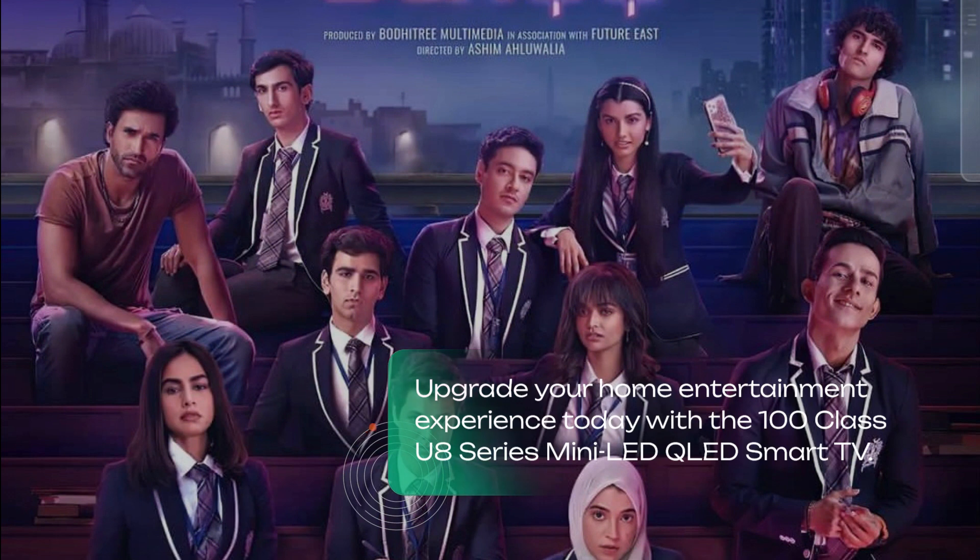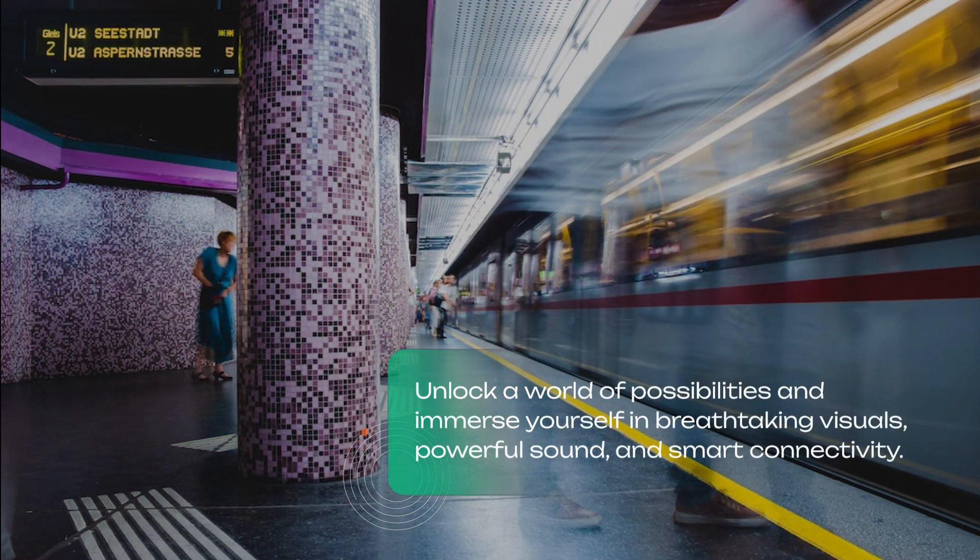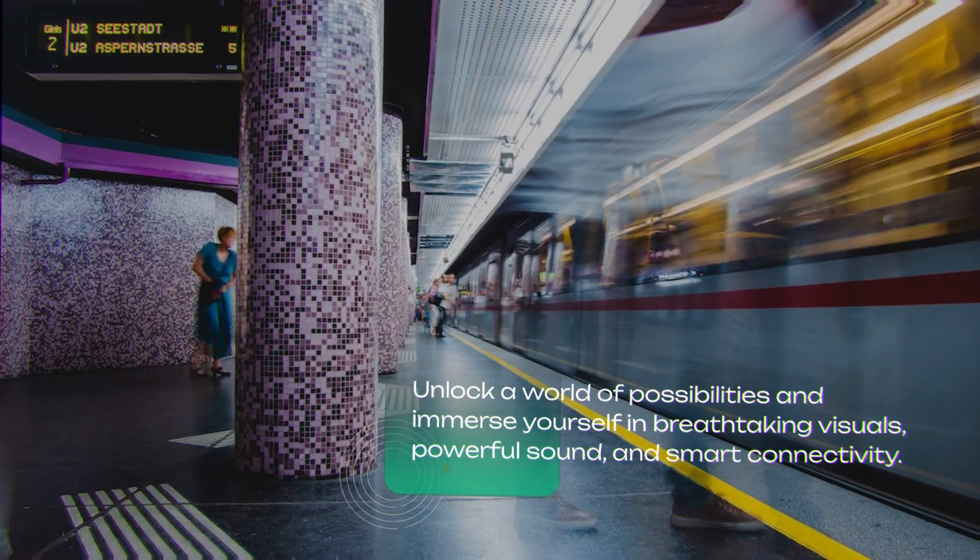Rest assured with our comprehensive warranty and exceptional customer support. Upgrade your home entertainment experience today with the 100 class U8 Series Mini LED QLED Smart TV. Unlock a world of possibilities and immerse yourself in the ultimate viewing experience.